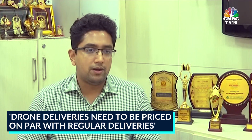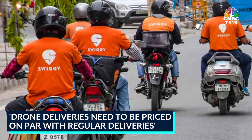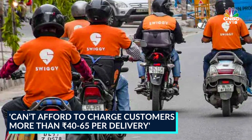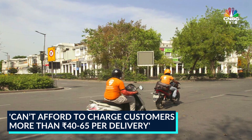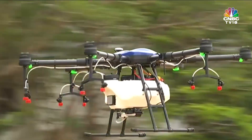Economic feasibility is something which we will need to pay close attention to. Today, our delivery personnel gets paid upwards of 40 rupees per kilometer, or anywhere between 40 to maybe 65 rupees per delivery. We would want to ensure that our delivery rates via drones are hovering around the same price.